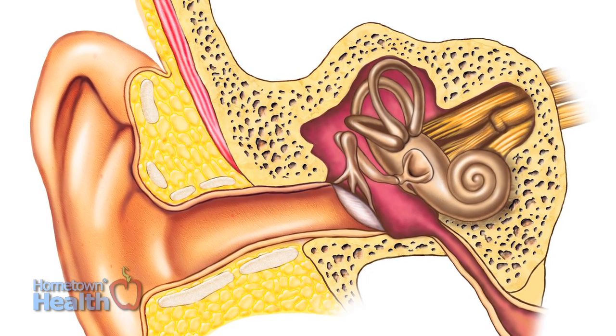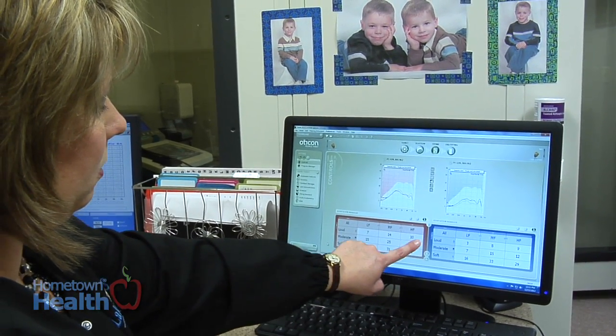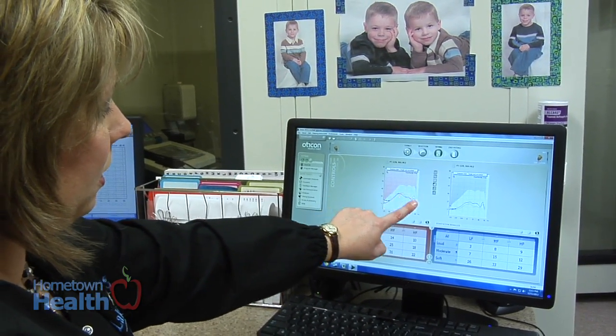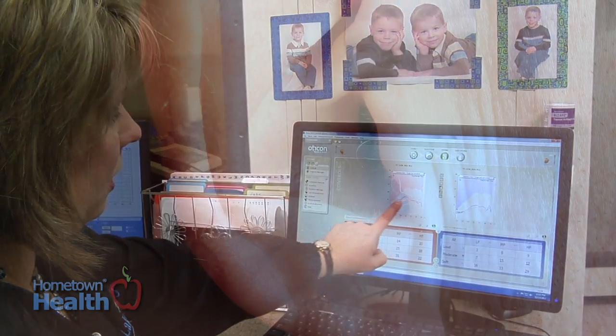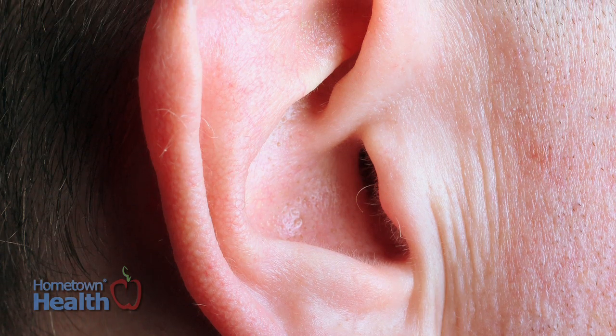For the most part, the way that you treat and fix some inner ear disorders is through what's called vestibular rehabilitation. That is a type of physical therapy in order to realign or break up different debris — what some people call rocks in the ear. It's easily treatable and they don't have to live with a debilitating sickness or dizziness all the time.